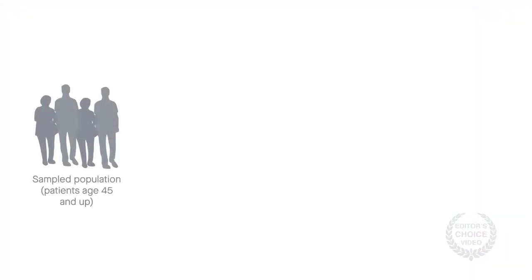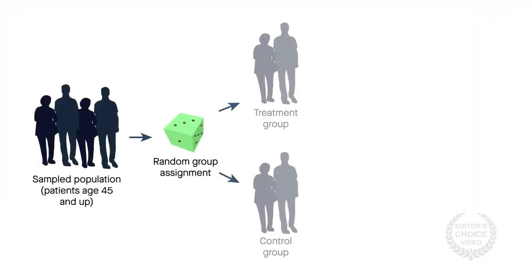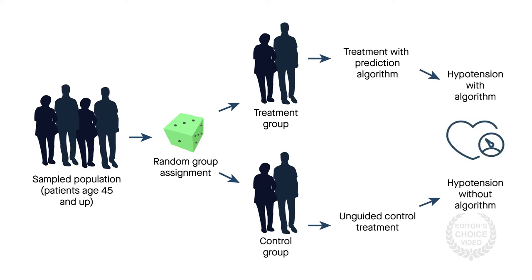To address this question, researchers with the Cleveland Clinic tested a prediction algorithm in a pilot randomized controlled trial. The trial found no difference in hypotension in patients using the algorithm versus unguided controls.